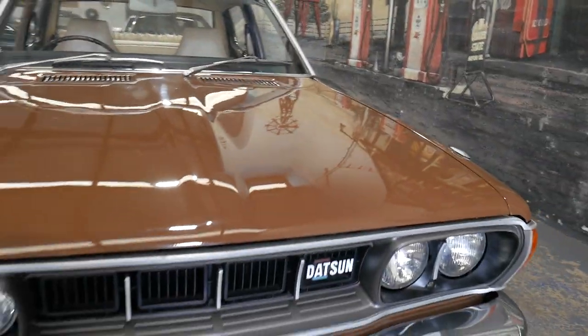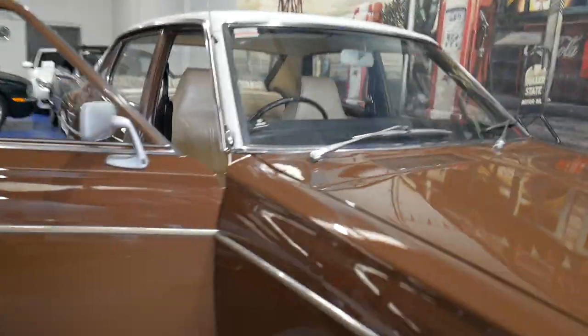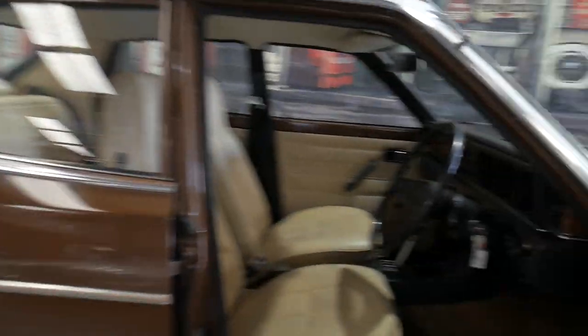But this particular car, this is probably one of the best Datsuns you will see. And lovely Lucas headlights there in extremely good condition. So I'll just start it up.